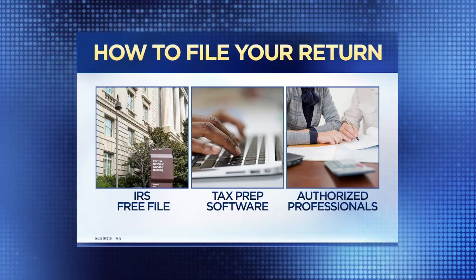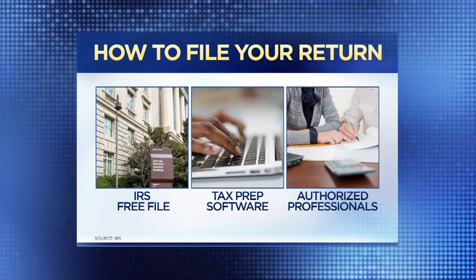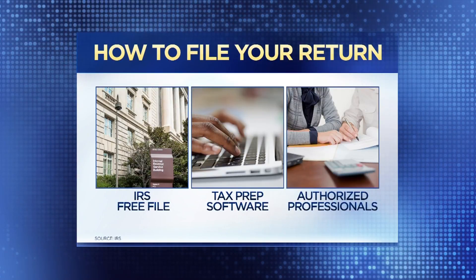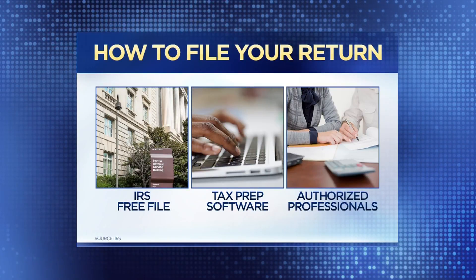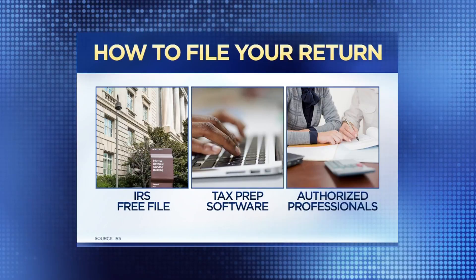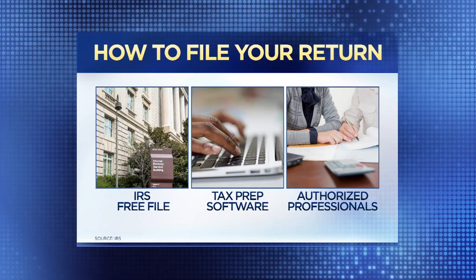You want to definitely do electronic filing. You can use tax prep software to do that, and the IRS website, irs.gov, will tell you some of the ones they consider legitimate to use in terms of tax prep software.